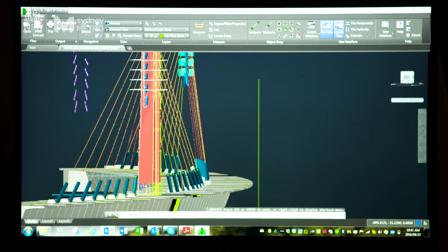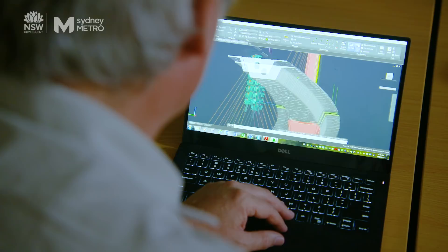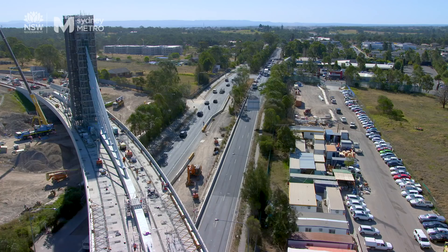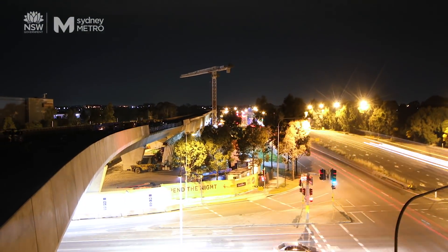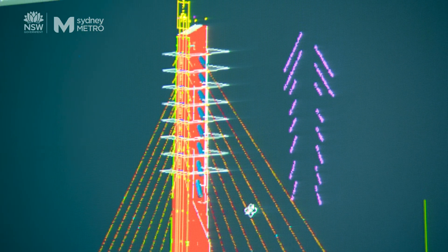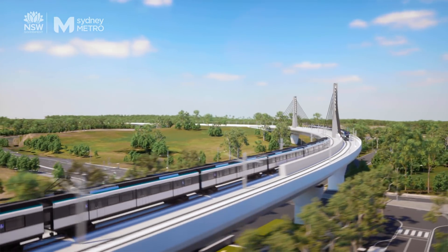In 2013, John Anderson was handed, literally, a curveball: design a new railway bridge to sit above one of Sydney's busiest roads without affecting the 50,000 vehicles below that use it every day. It was to be a critical piece of new infrastructure, vital to the delivery of Australia's biggest public transport project.